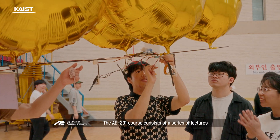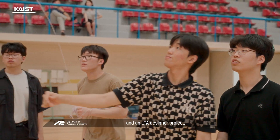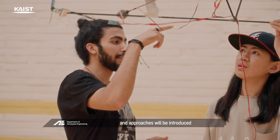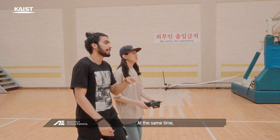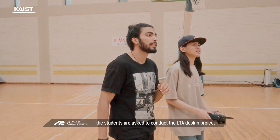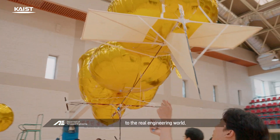The AE 201 course consists of a series of lectures and an LTA design project. The fundamental aeronautical engineering concepts and approaches are introduced to newcomers through lectures. At the same time, students are asked to conduct the LTA design project, through which they learn how to link their textbook knowledge to the real engineering world.